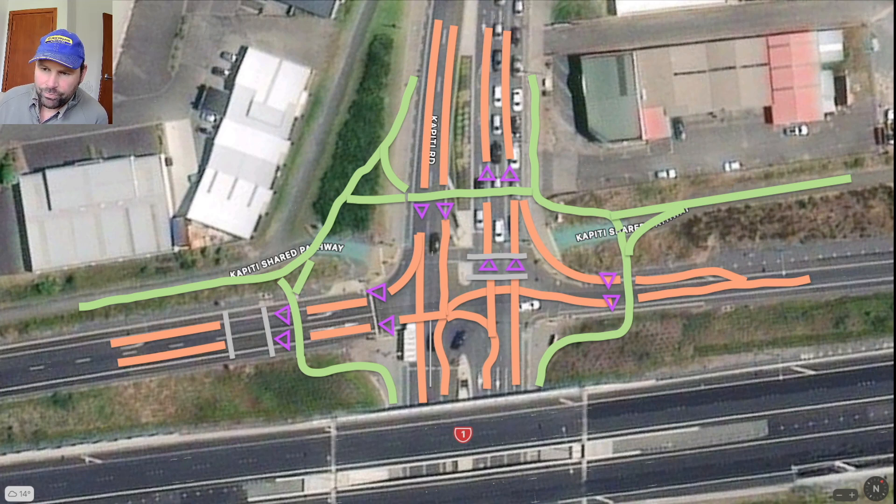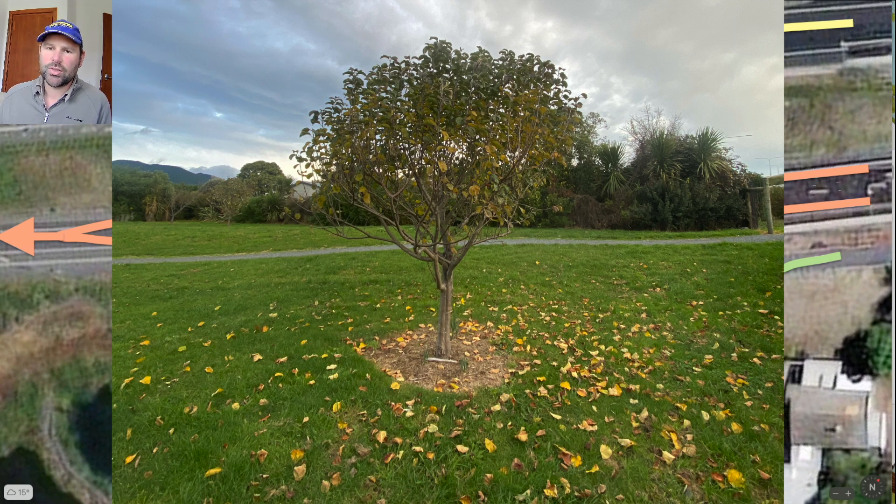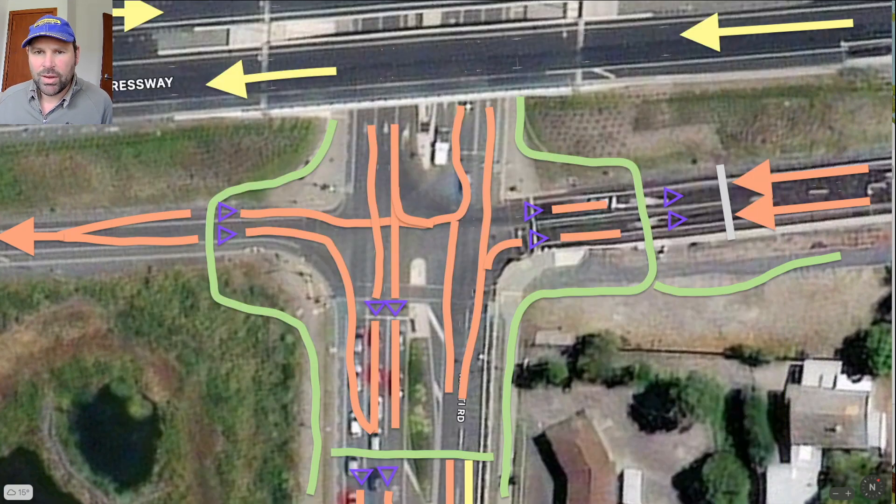For the bottom half of the expressway it's the same thing. There's no shared pathway on the left hand side because there's just the motorway on-ramp and expressway on-ramp there. On the right hand side there's actually a shared pathway, which is quite narrow, and it goes into a park — it crosses a park going into the suburbs with suburban houses in that corner.